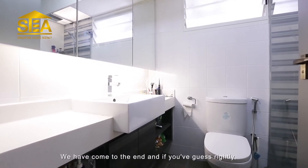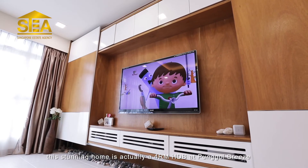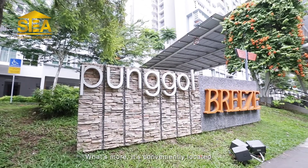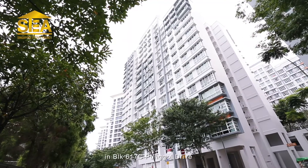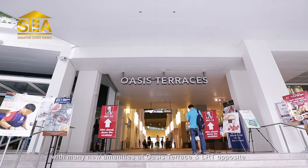We have come to the end, and if you guessed rightly, this stunning home is actually a four-room HDB at Punggol Breeze. What's more, it's conveniently located at Block 617C Punggol Drive, with many new amenities at Oasis Terrace and an LRT station opposite.